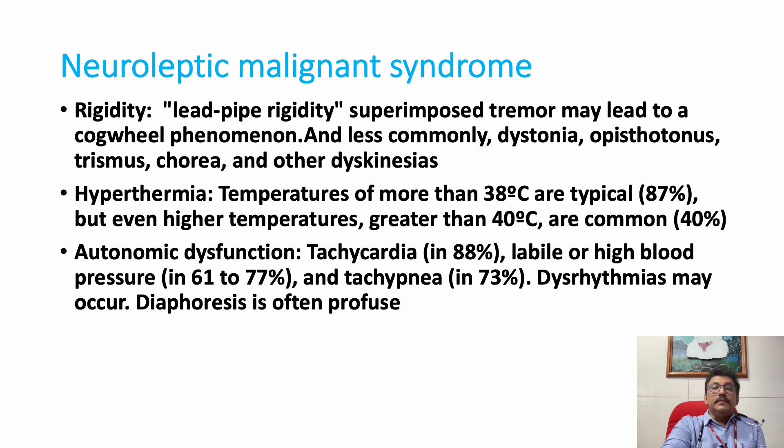Temperature more than 38 degrees Celsius is very typical in NMS. Some patients can have very high temperatures, more than 40 degrees Celsius. The fourth problem is autonomic dysfunction. In the ICU, you can monitor patients and see tachycardia, bradycardia, hypertension — various combinations of these can occur.